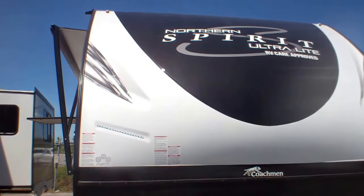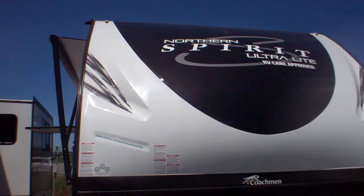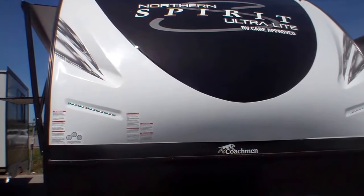This is Debra at Primo Trailer Sales, showing the 2758 Northern Spirit Ultralight RB Care approved. This is a gorgeous unit.